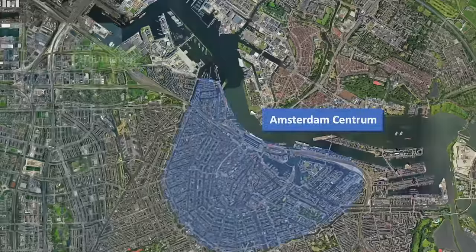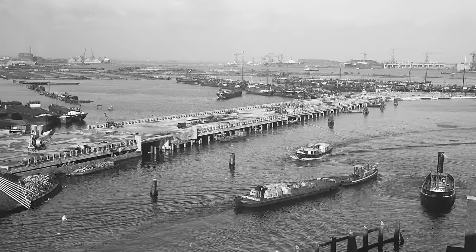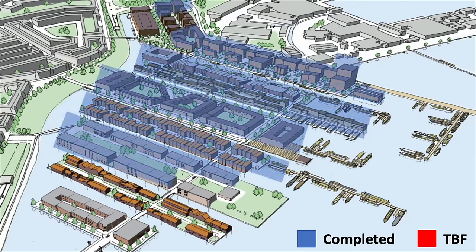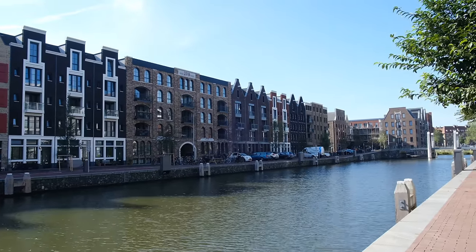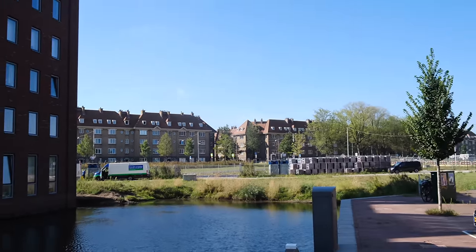Northwest of the city center, we find Houthafen, a former harbor that is currently undergoing development and being transformed into a residential area. Right now, two-thirds of the buildings have been constructed, and the project is set to be completed by 2025. Once finished, the neighborhood will have 2,700 new housing units.